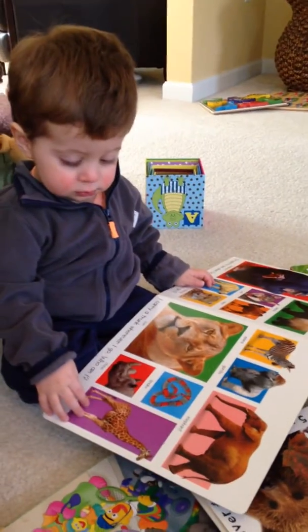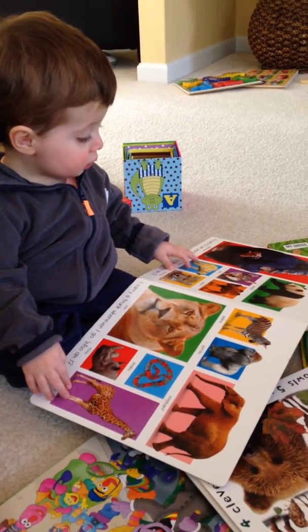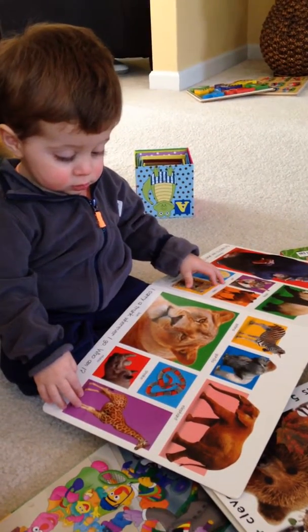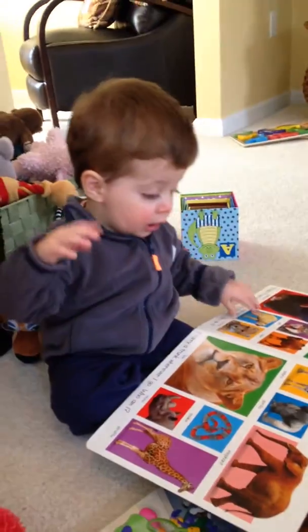Where's the elephant? Where's the elephant? Yeah, do you see him with this big trunk? Yeah. There he is. What's an elephant say?